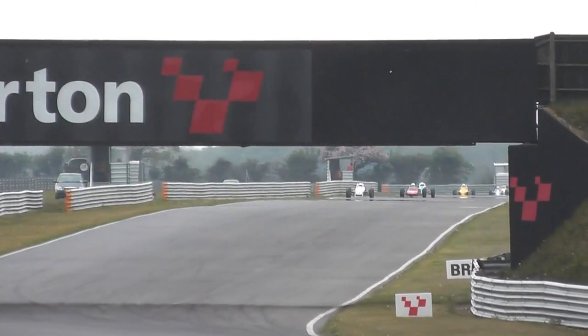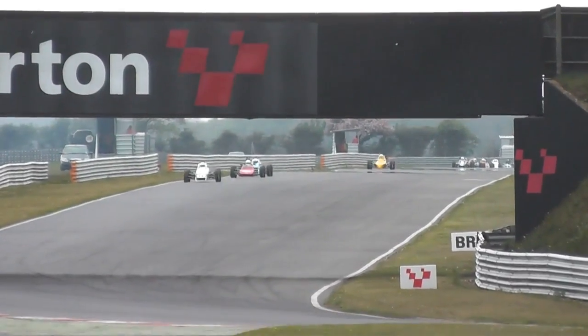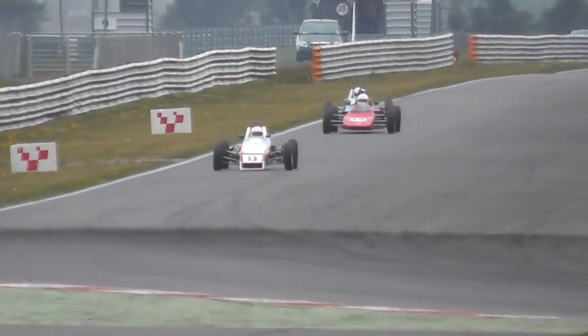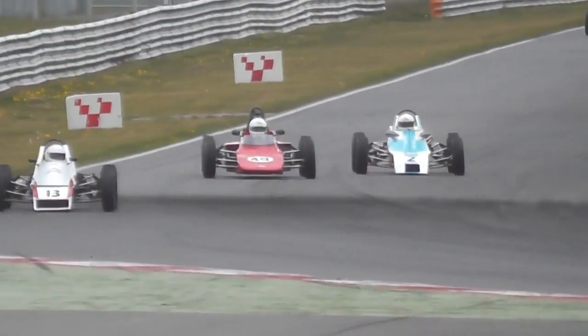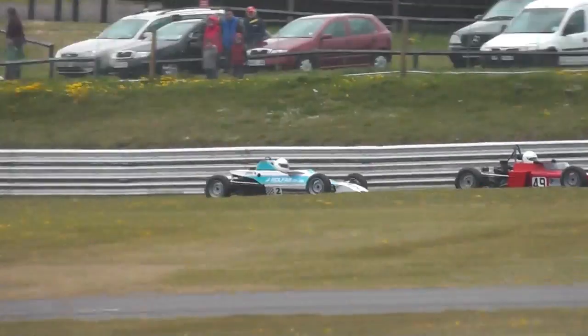Down the back straight, it's Stuart Kestenbaum that starts to gap Andrew Smith. After that first lap, he had an eight-tenth lead over the number 49. He's under pressure now, because Mike Gardner dives up on the inside. As they head into Brundle, Andrew Smith defends the line and stays in front.